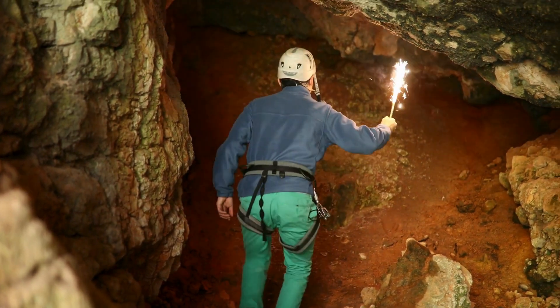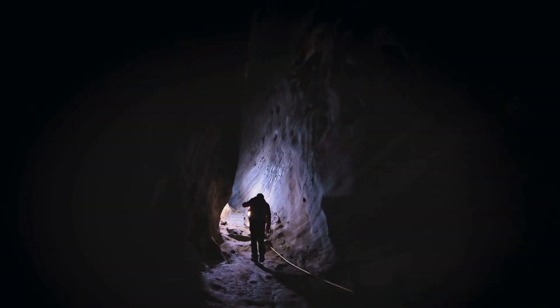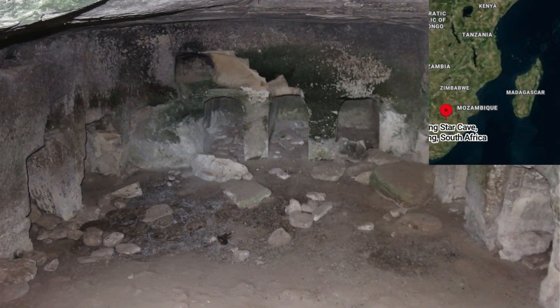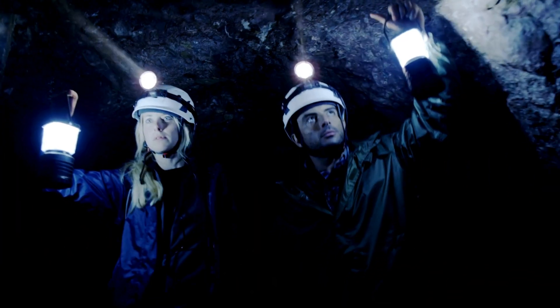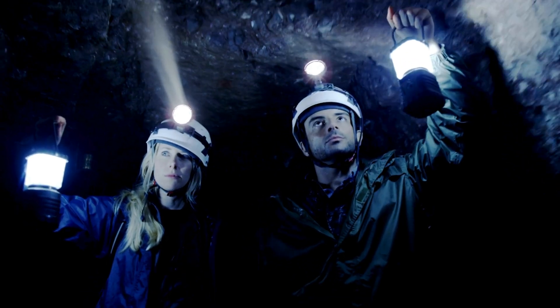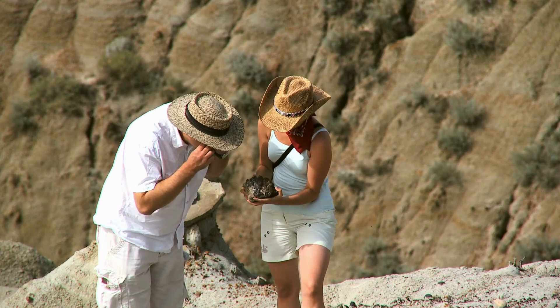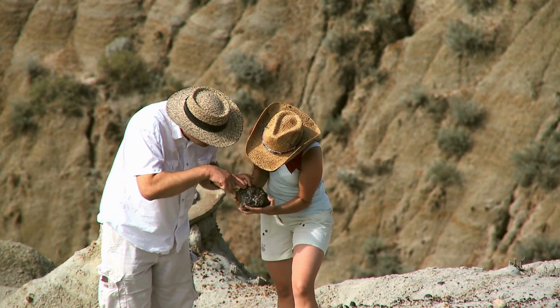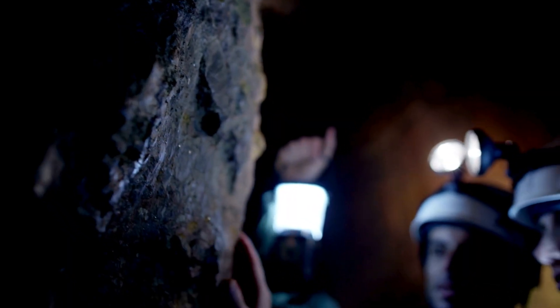On September 13, 2013, cavers Rick Hunter and Steven Tucker discovered hominin fossils in the Dinaledi Chamber of South Africa's Rising Star Cave system. They returned on September 24 to take photographs, which they showed to South African paleoanthropologists Pedro Boshoff and Lee Berger. Berger organized an excavation team including Hunter and Tucker, known as the underground astronauts.